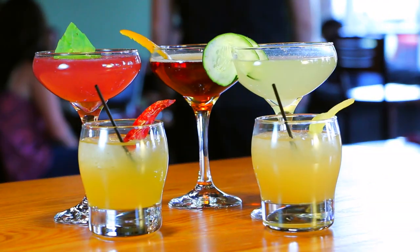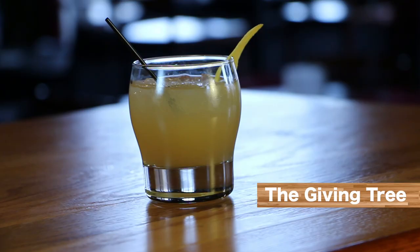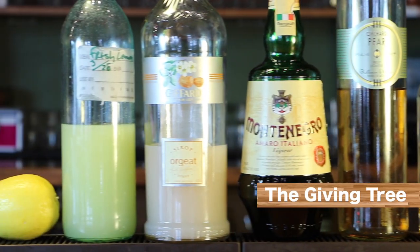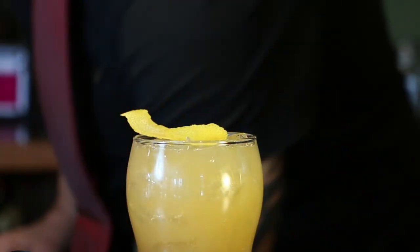The top five of our specialty cocktails starts with what we call the Giving Tree. We start this with Templeton Rye Whiskey, a pear liqueur, an Italian bitter herbal liqueur, fresh-squeezed lemon juice, and almond syrup, and garnished with a lemon peel.